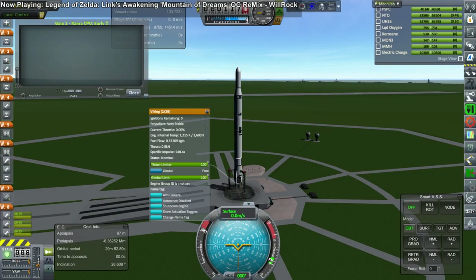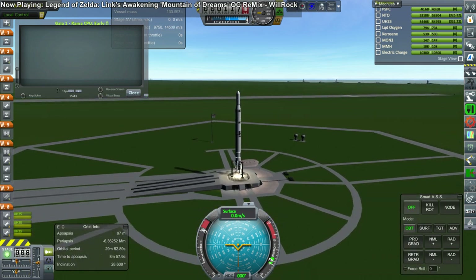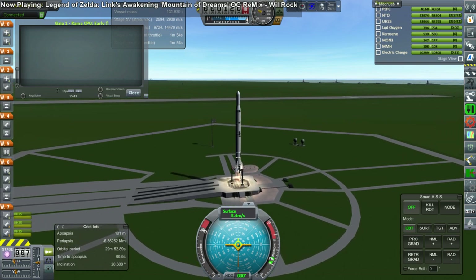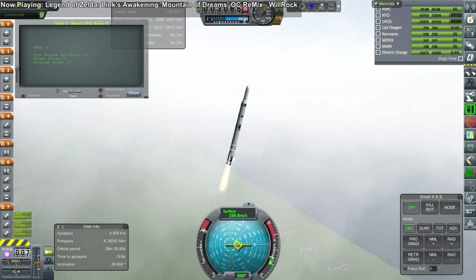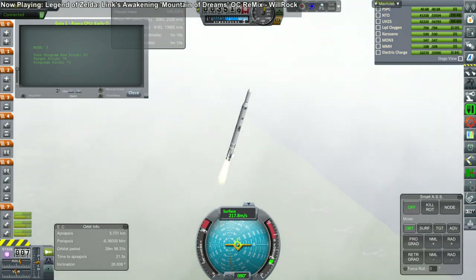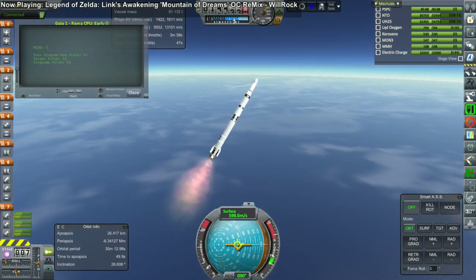Welcome to this EDB Space Program report on events occurring in the latter half of 1968. For the most part, this report will cover the arrival of five Venus probes, but first we begin with a geostationary satellite launch.